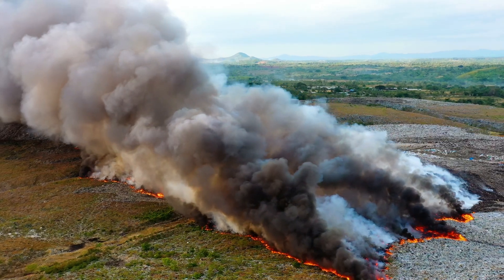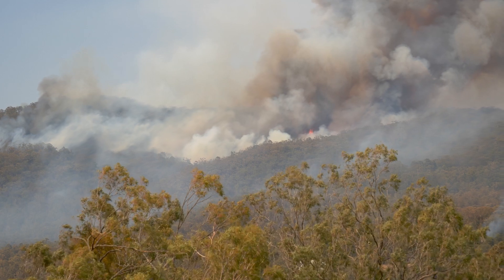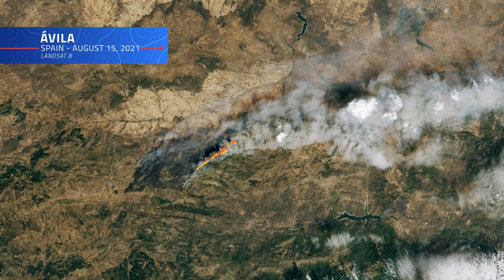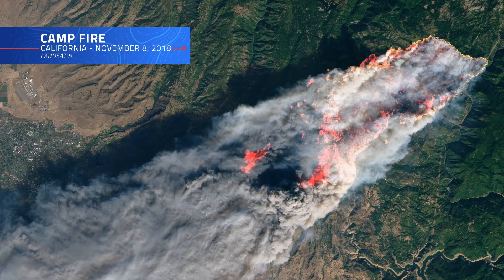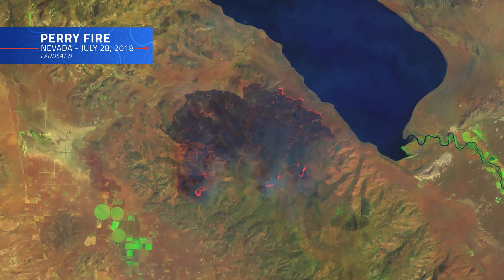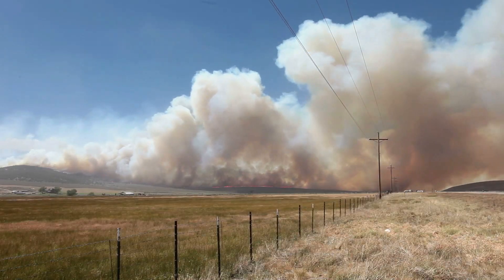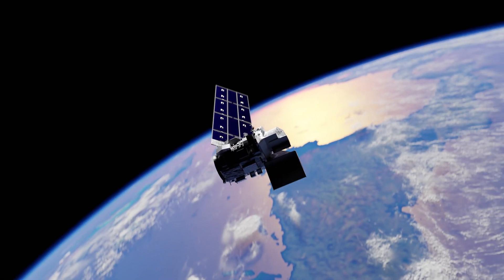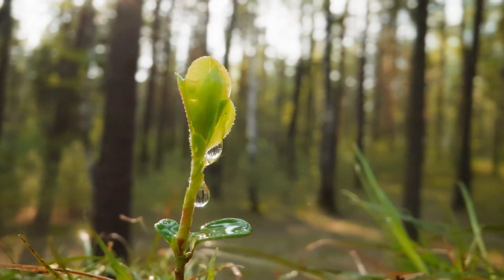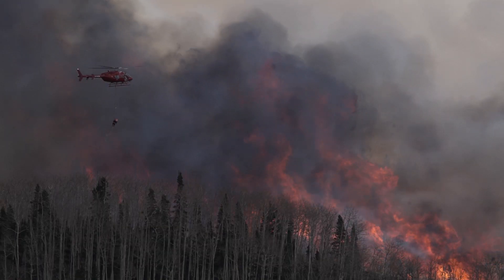Wildfires are an inevitable part of many ecosystems, but with the right tools, we can better manage and mitigate their impacts. For decades, the Landsat program has given us the power to monitor the Earth from above, providing critical data on fire risk, detection, and recovery. As climate change evolves and wildfires become an increasingly pressing global issue, the insights gained from Landsat will be more important than ever — from predicting where the next fire might spark, to watching nature's incredible recovery unfold, helping us better understand and protect our world.